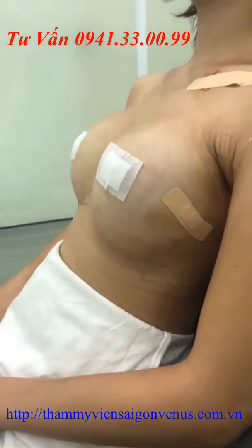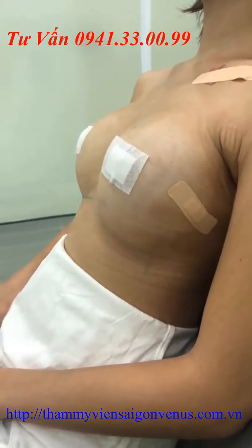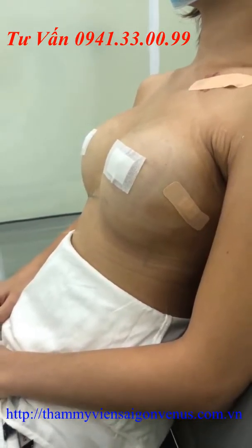Xin chào các bạn. Cảm ơn các bạn đã quay lại với buổi live stream ngày hôm nay của Thẩm mỹ viện Sài Gòn Vĩnh Nét. Trước mắt các bạn là hình ảnh của khách hàng sau khi tiến hành nâng ngực tại thẩm mỹ viện, sau khoảng 2 ngày.